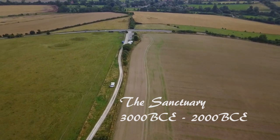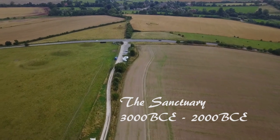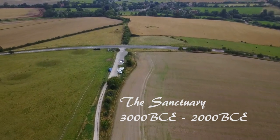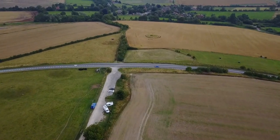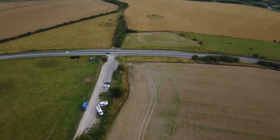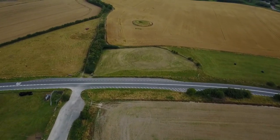Part of the wider Avebury stone circle and megalithic complex, nothing remains of the Sanctuary apart from modern concrete markers, both rectangular and circular, denoting the positions where the mighty stones and wooden posts once stood at this ancient megalithic site, which dates back over four and a half thousand years ago into the Neolithic era.